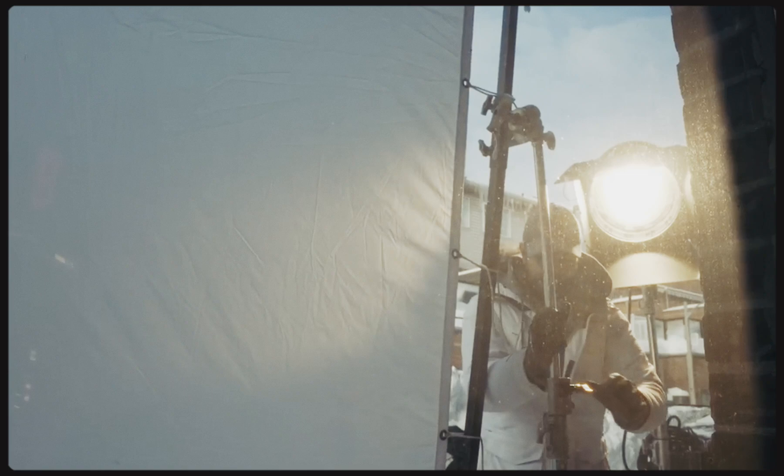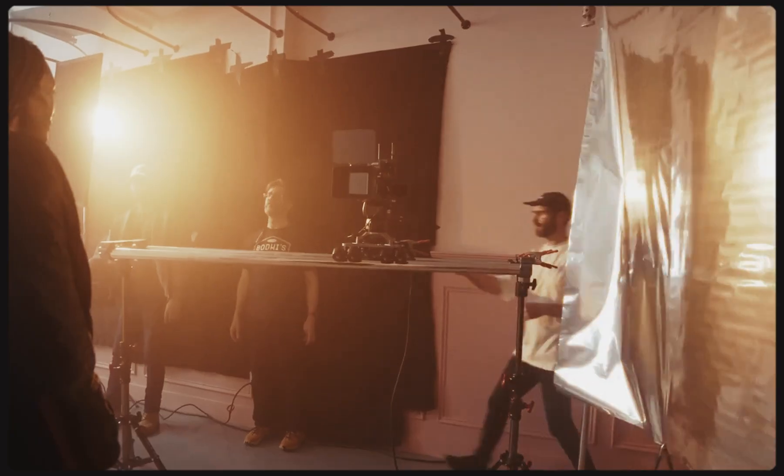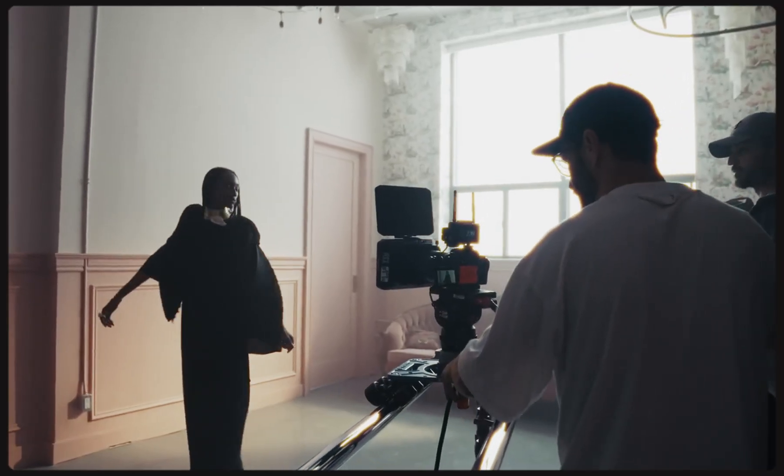LED COB lighting is getting much more powerful and cheaper. This means that photographers, especially those who also do video, are leaning into the flexibility of continuous LED video lighting sources because they are bright enough that you can shoot at high enough speeds to eliminate motion blur. There remains a very substantial trade-off, and that's what we're going to discuss today.